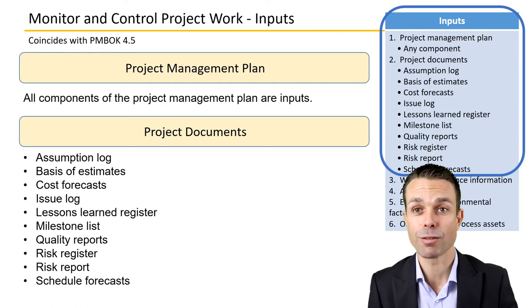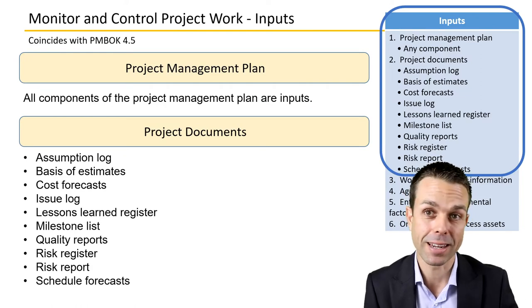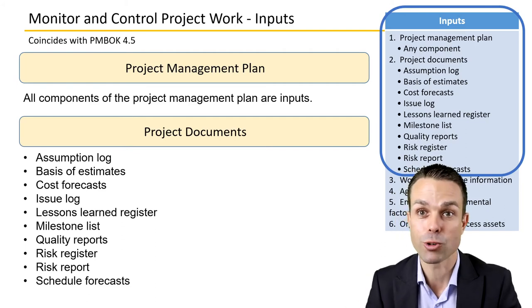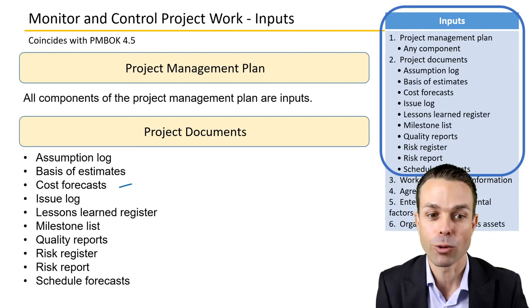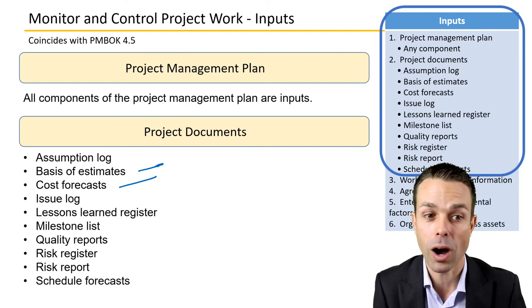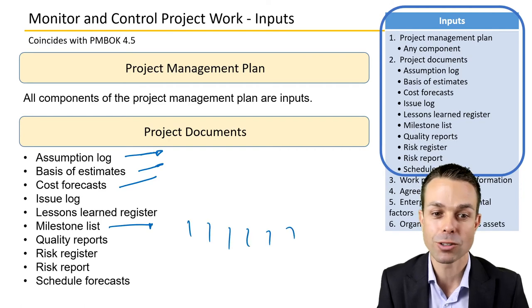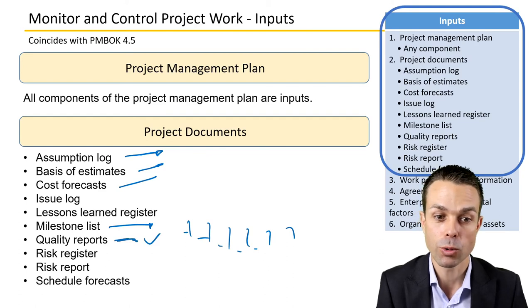Looking at the inputs in detail: all components of the project management plan are an input, since we need to see what the plan is, execute on it, and control it to keep it on track. Project documents include cost forecasts, basis of estimates, the assumptions log, and the milestone list — tracking whether we've met milestones so far.